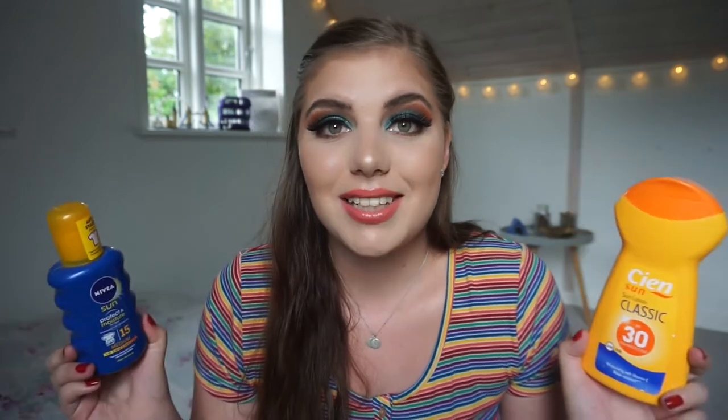Two of the declutters are sunscreens because they just don't work anymore — I bought them last year and sunscreen only lasts a year. I live in Denmark and the sun is only out in spring and summertime, so I'm not going to use SPF in fall and winter because the sun isn't strong enough to cause any damage. Some of you might think that's not healthy, but I promise the sun is just not strong enough here.